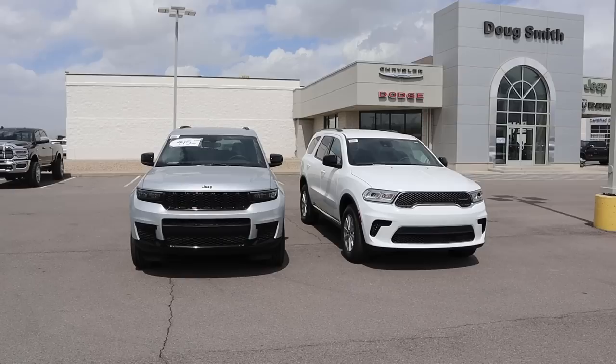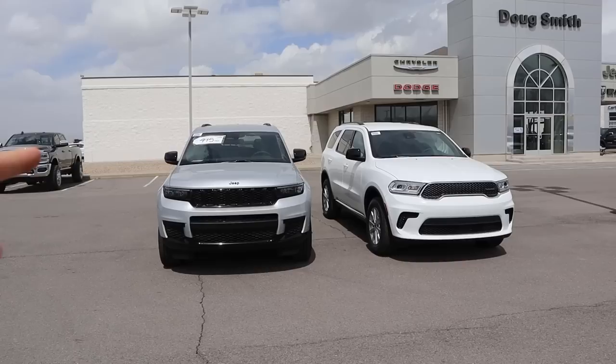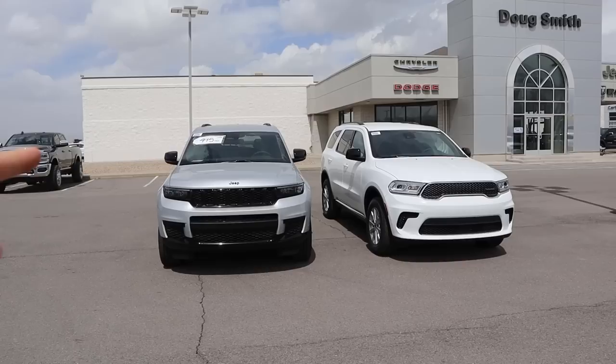When it comes to MSRP sticker price, the Grand Cherokee stickers for about $53,000 and the Durango stickers for about $43,000. Like I said at the beginning of the video, as I'm filming this video right now, Jeep has some pretty aggressive incentives on that Grand Cherokee. So they're not the exact same selling price, but the selling price of the vehicles is way closer than the $10,000 MSRP difference between them.